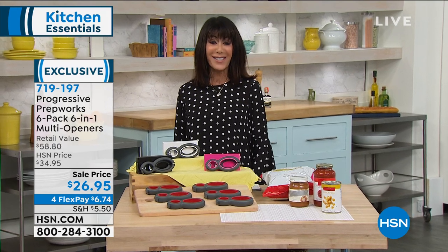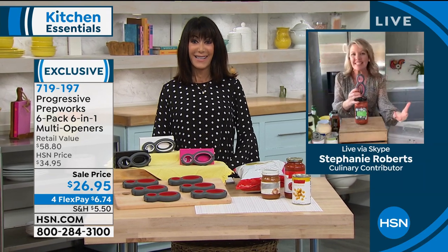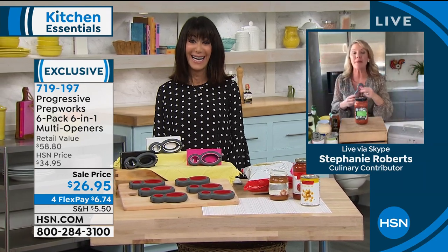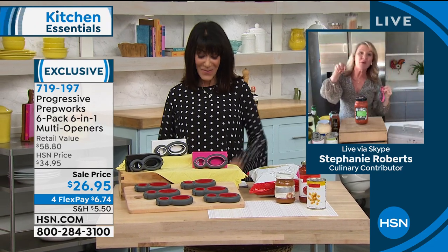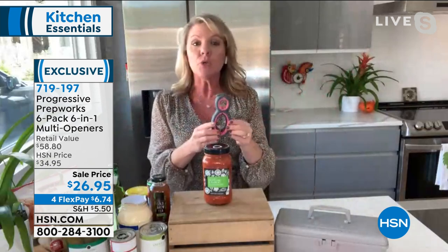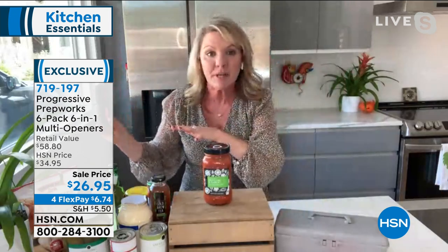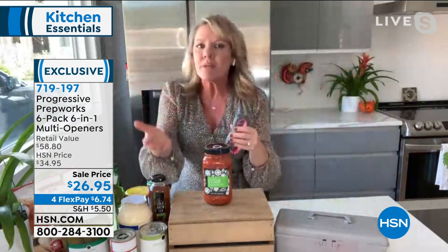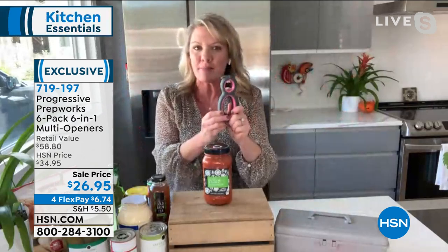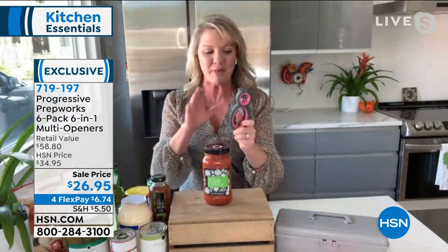Stephanie Roberts is joining me today. This is your independence — you can wave this at your husband and say, 'I don't need you so much anymore.' Six is the magic number with the progressive multi-opener. You're getting six of them — put one in your toolbox, one in the glove compartment, gift it for Mother's Day. This also does six different functions. Let me walk you through them.